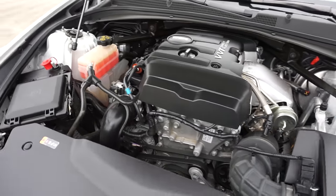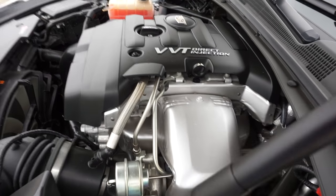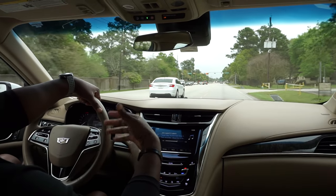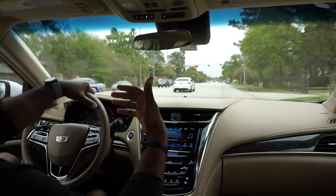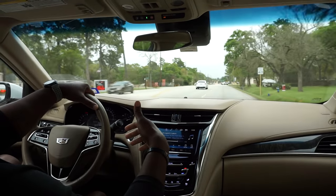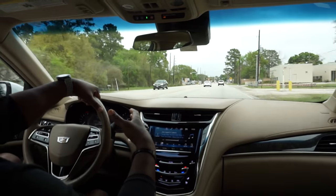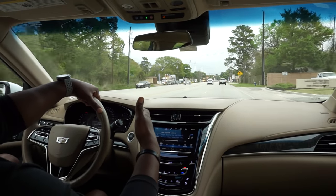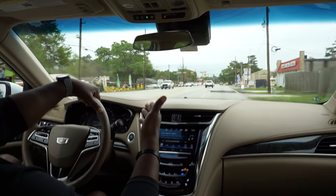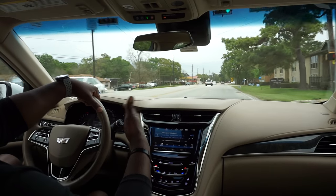The car has two engine options: the 2.0-liter turbo four-cylinder and the 3.6-liter V6. I actually chose the 2.0 because I feel like it has more giddy-up. It has a little less horsepower than the 3.6, but it feels like it has more torque — you put your foot in it, that turbo kicks in and it moves. I've only taken it up to about 94 miles an hour and it got there so fast it freaked me out, so I chickened out and haven't gone past that.